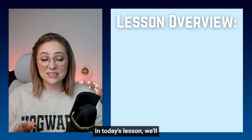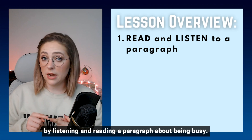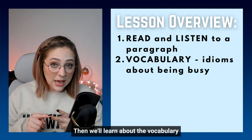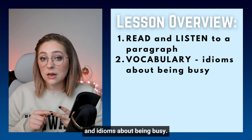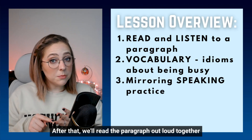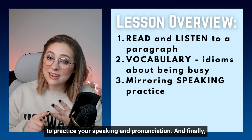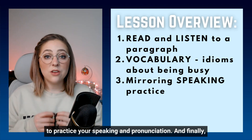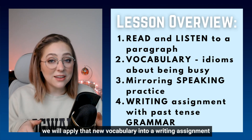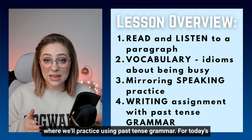In today's lesson, we'll start out by listening and reading a paragraph about being busy. Then we'll learn about the vocabulary and idioms about being busy. After that, we'll read the paragraph out loud together to practice your speaking and pronunciation. And finally, we'll apply that new vocabulary into a writing assignment where we'll practice using past tense grammar.